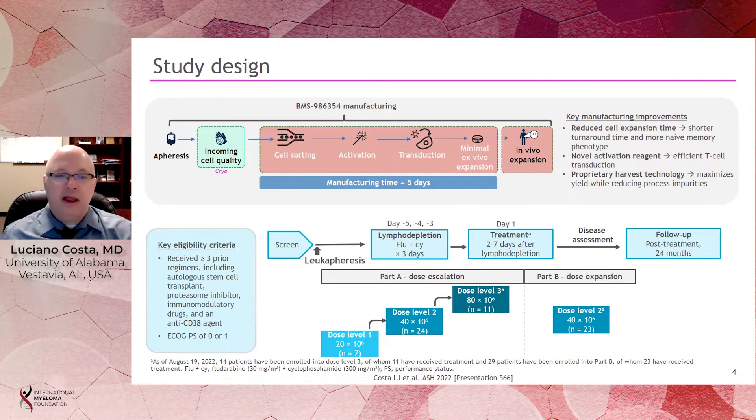The process started with collection of cells through apheresis. Once those cells were manufactured, patients received lymphodepletion chemotherapy with fludarabine and cyclophosphamide, aimed not at tumor control but to prepare the immune system to allow expansion of the CAR T-cells. Then two to seven days later, patients received a single infusion of BMS 986354, and were followed for up to 24 months for safety and efficacy.